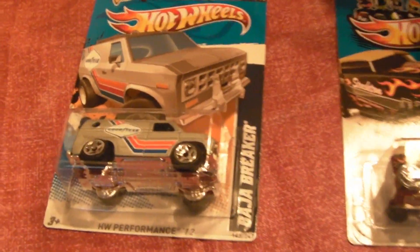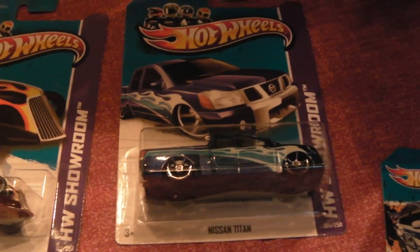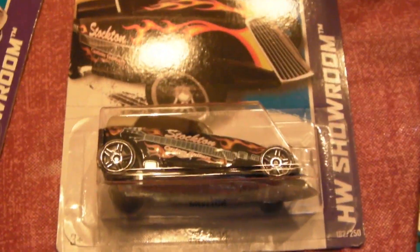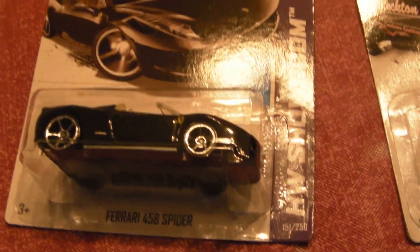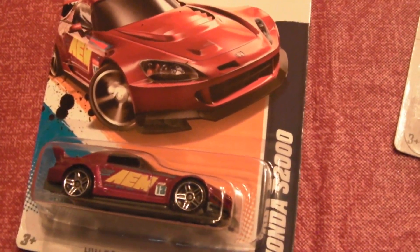Starting at Kmart. Baja Breaker — two of those, one of those, one of those. Red box, another of those. Here I have one for my drum instructor because of the guitar on there. One of the Ferraris — I didn't see any variations though. One of the red Honda 2000s. I haven't seen those yet — that was the first time.